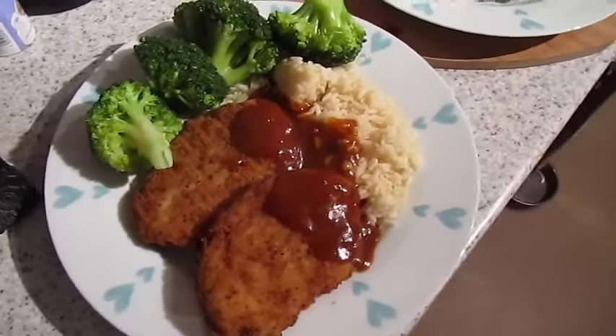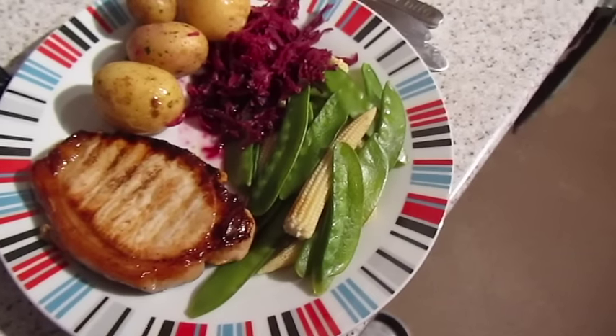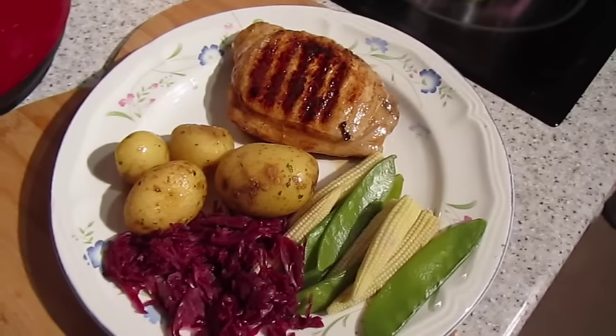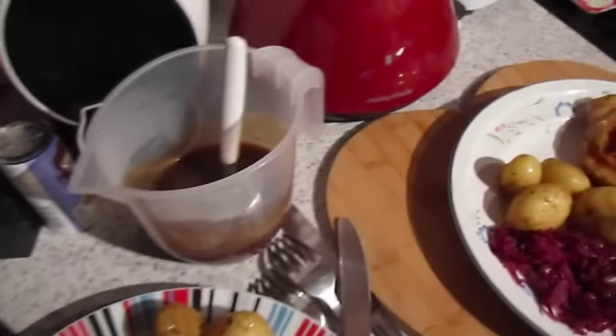It's tea time and tonight we've got pork steaks and very large new potatoes, red cabbage with apple, baby corn and mange tout. That one's John's, that one's mine, and we have gravy.